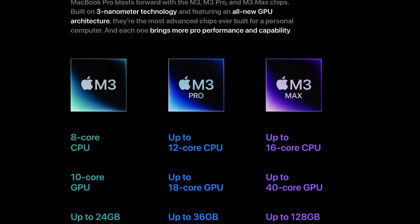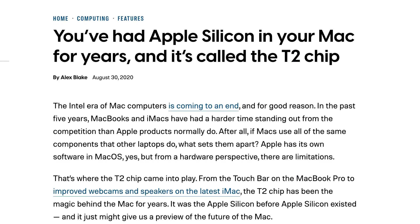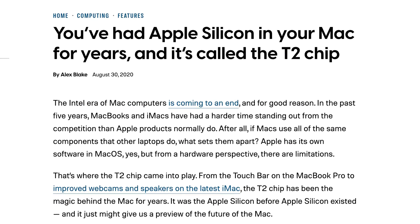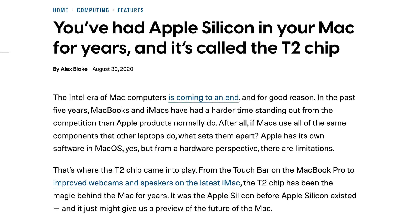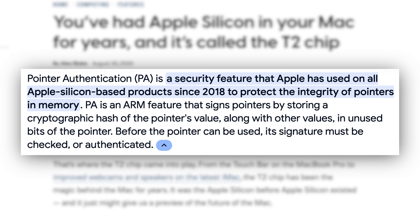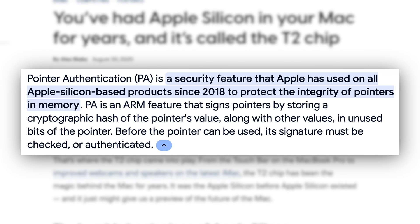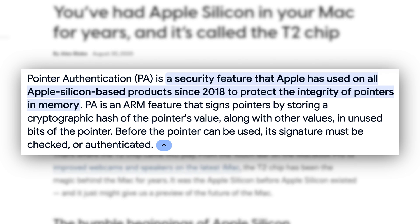Newer Macs with Apple Silicon even have hardware systems in place to improve security. Apple started this journey with the T1 and T2 security chips previously added to Intel Macs. Apple built on this with pointer authentication in Apple Silicon, which helps reduce memory corruption attacks. These attacks can lead to malware installation, crashes, and full system takeovers.